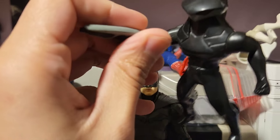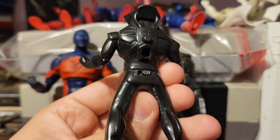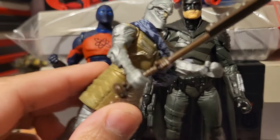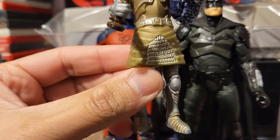And then this guy from Aquaman. I like him — he's cool. Another McDonald's toy. And then the cheap toy that I used to pretend was a knight and a soldier. I don't know. Pretty cheap.